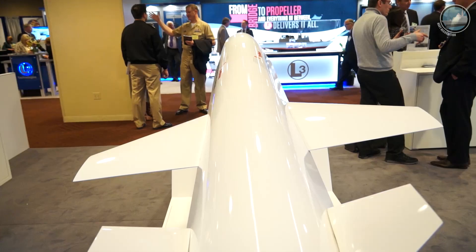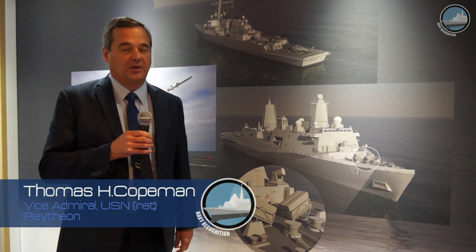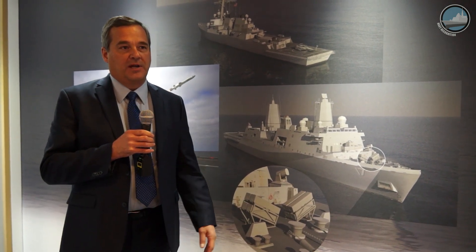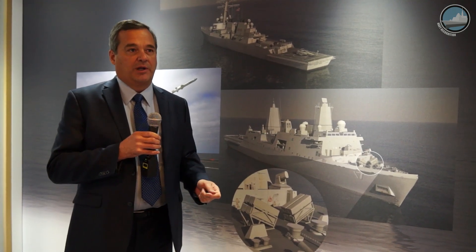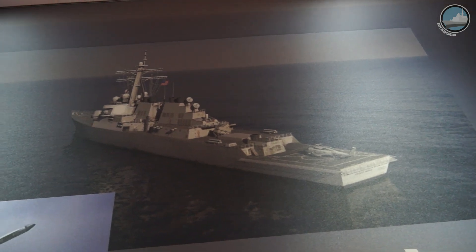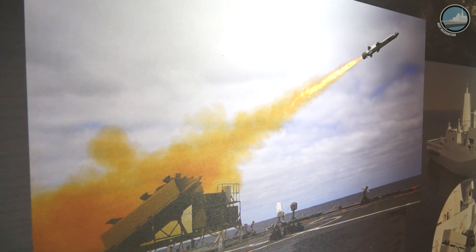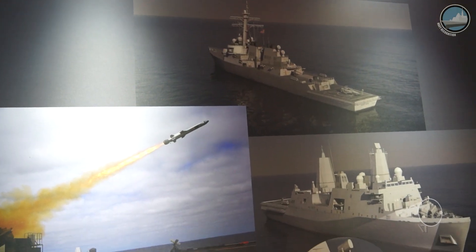The concept of distributed lethality is based on recapitalizing the offensive power of the surface force. After the Cold War ended, the United States Navy put most of its offensive power in the carrier air wing. Today, there are only about 26 ships in the Pacific Fleet capable of firing a surface-to-surface missile, and it's the Harpoon — a late-1970s generation missile.